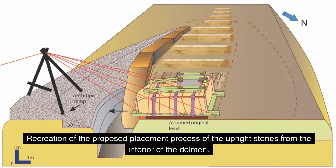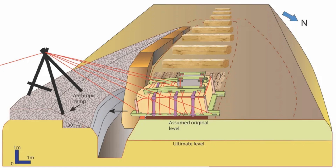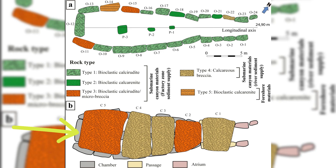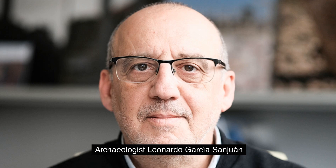Perhaps most surprisingly, the walls were tilted inward at precise angles between 84 and 85 degrees, forming a trapezoidal shape. This design choice enhanced the Dolmen's structural integrity by directing forces inward and downward, preventing collapse. The true genius of the design lies in its roof: the largest capstone, C5, weighing an incredible 150 tons, was carved into a rudimentary arch shape, distributing the weight more evenly. According to archaeologist Leonardo Garcia San Juan, this may be the earliest known use of the arch principle in human history.